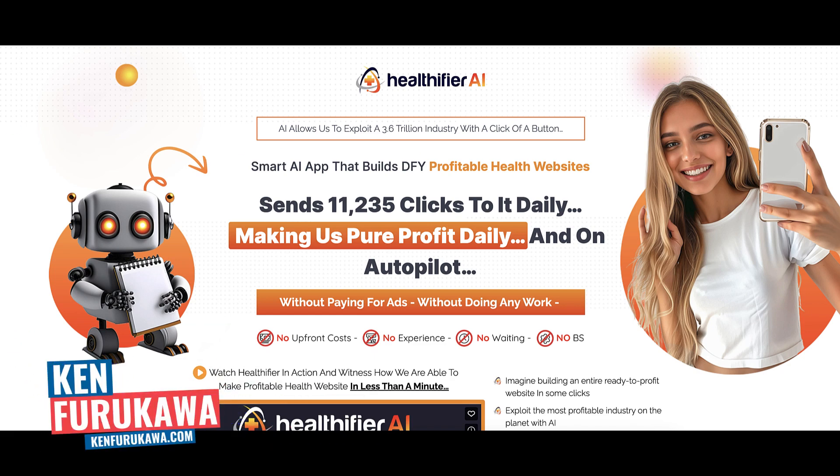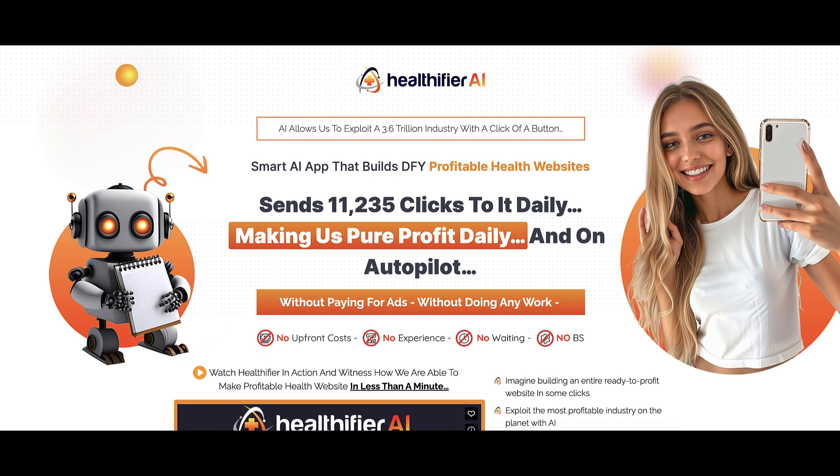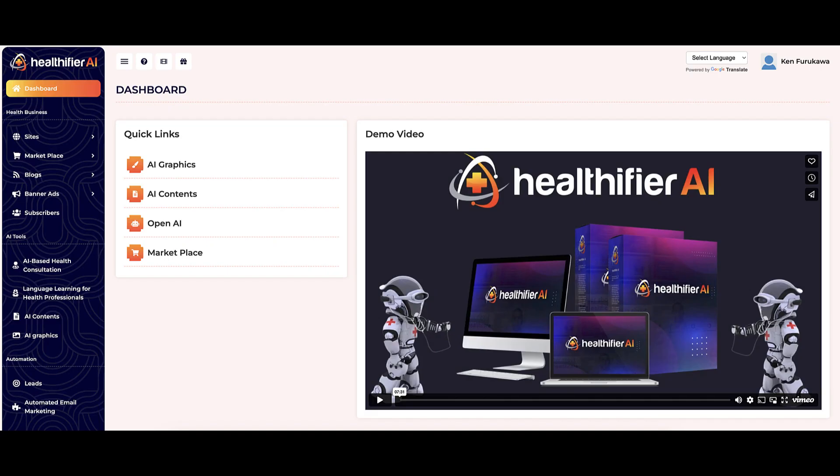Hey guys, in this No BS Review we're going to take a look at Healthifier AI. This is a product by Anjani Kumar and it's available on Warrior Plus. We're going to go inside the members area, take a look at Healthifier AI, then go over the sales funnel, and lastly I'm going to give you my personal opinion about Healthifier AI. So if you're ready, let's dive right in.